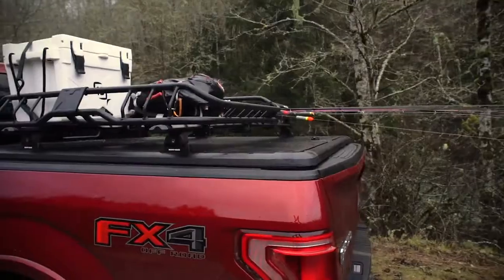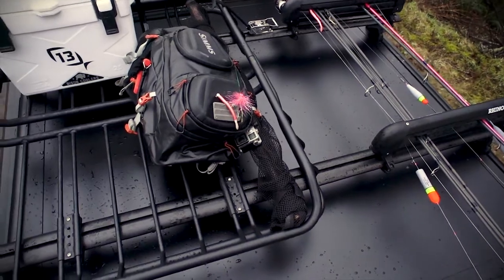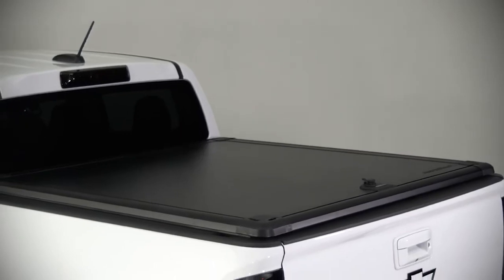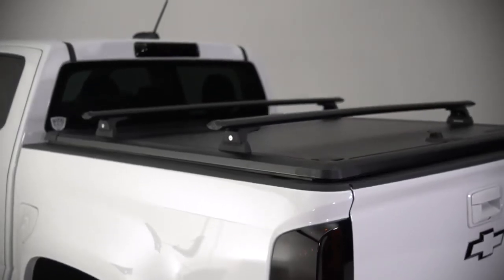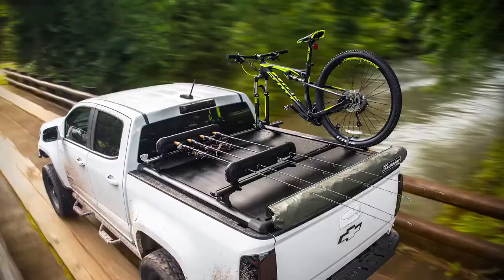A built-in perimeter track system on the top of the bed cover allows for unique personal customization. Each cover comes with the essentials: the Ridgelander bed cover, four rack quick mount legs, two Rhino Rack Vortex bars, and a Tango track system. And with over 35 Ridgelander approved Rhino Rack accessories, the possibilities are endless.